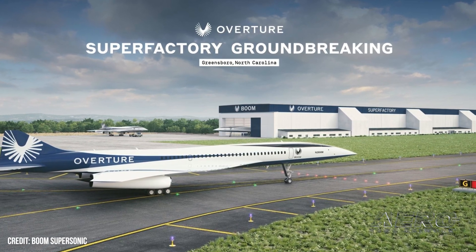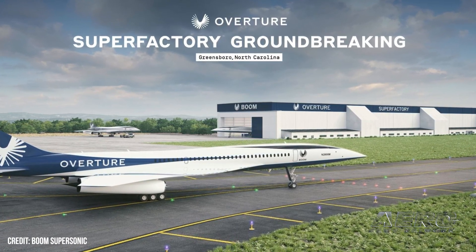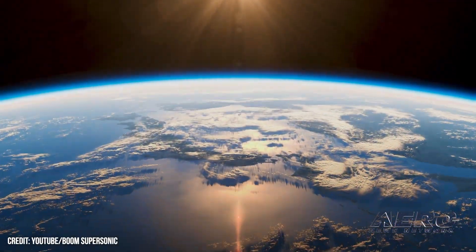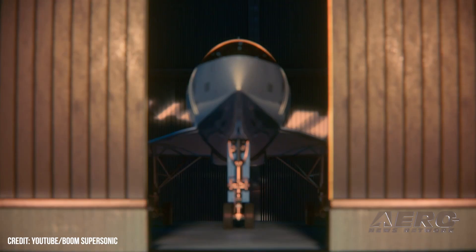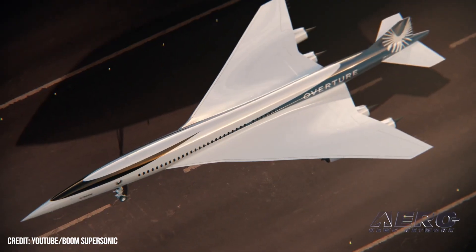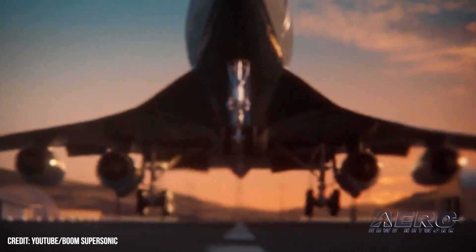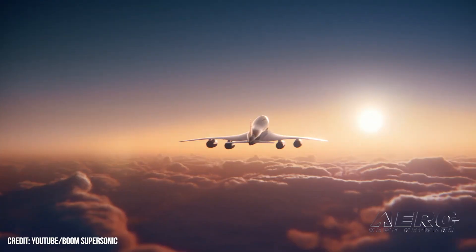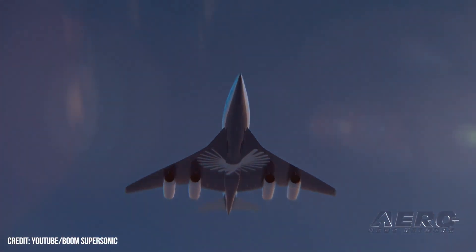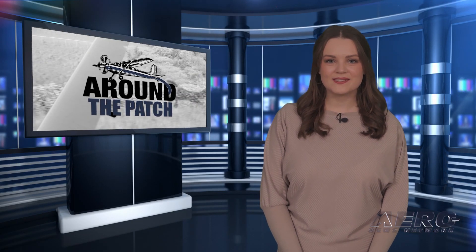Supersonic airliner factory: production in 2024. Boom Supersonic has begun construction of the Overture Super Factory in Greensboro, North Carolina, with production of their aircraft expected to begin sometime in 2024. The Super Factory will be a state-of-the-art manufacturing facility located on a 62-acre campus near Piedmont Triad International Airport. The site will house the final assembly line, test facility, and customer delivery center for Boom's flagship supersonic airliner, the Overture. Over the next decade, the company expects to hire more than 2,400 employees at the location, with recruiting already underway.